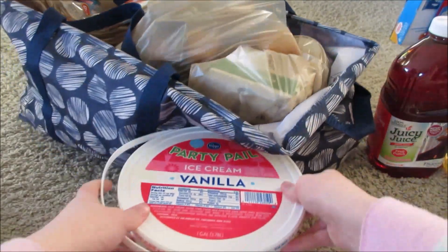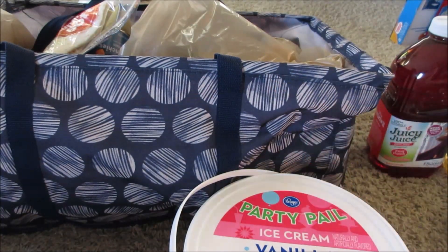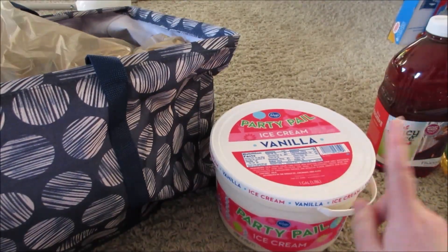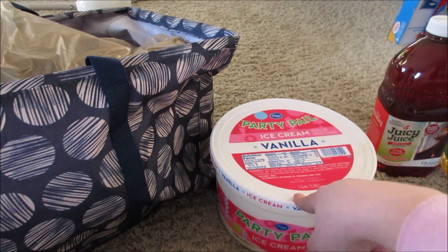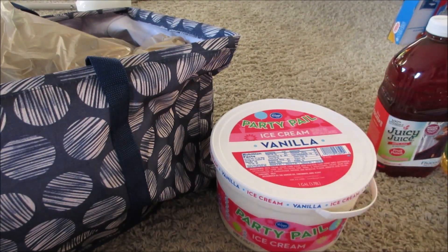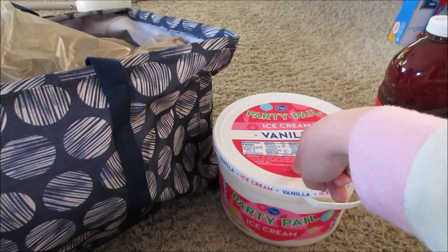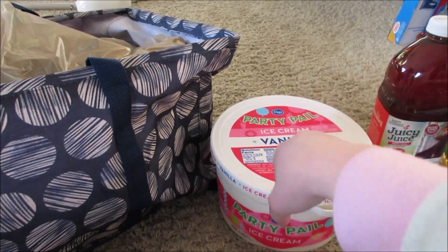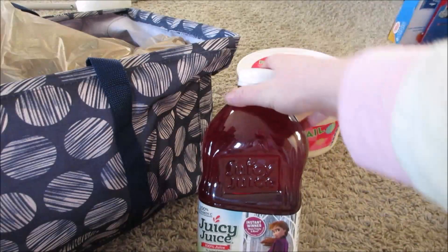So right here I got a pail of ice cream. This was on sale for $4.49, and with the Buy 5 Get 5 it came out to $3.49. But Kroger and Pick 'n Save send me personalized coupons depending on what I buy most, and I always buy gallons of ice cream there. I had a 75-cent-off personal coupon, so I got this for $2.74. I think $3.49 for a gallon of ice cream is a great deal, but getting it even cheaper is awesome.